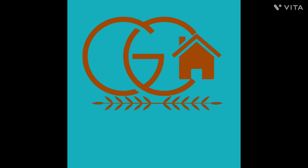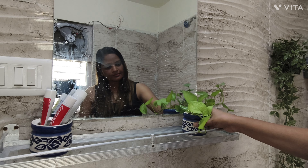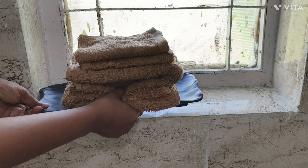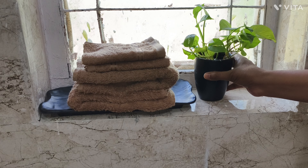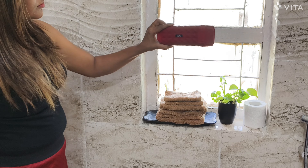Hello friends, welcome back to your channel 'Get Organized Your Home.' In this video I am going to share my small bathroom tour and how I organized my bathroom in such a way that it makes my daily routine tasks easy and relaxing. I will also share some hacks and ideas to make this bathroom more functional.